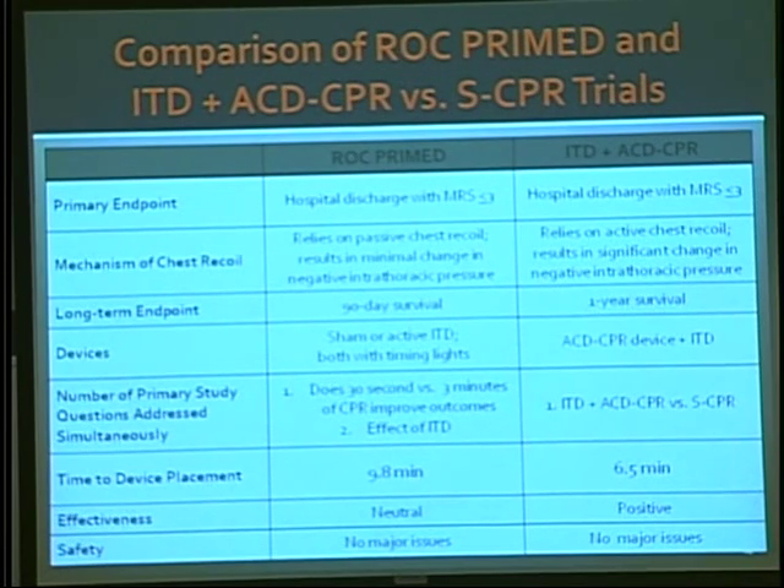I don't think the endpoints are that different. The other big factor is time to device placement. The average time in the ROC PRIME study was about 9.8 minutes, whereas in the RESCU trial it was about 6.5 minutes. And obviously the studies had different results — one was neutral versus the other being positive.